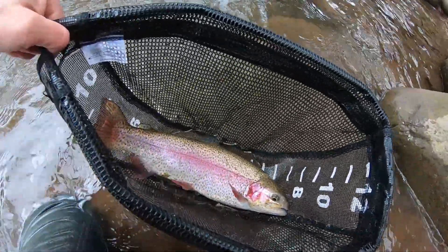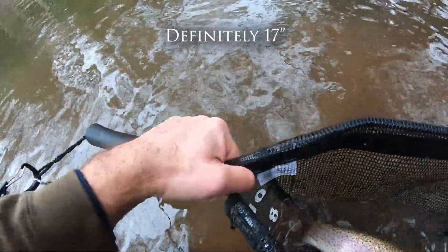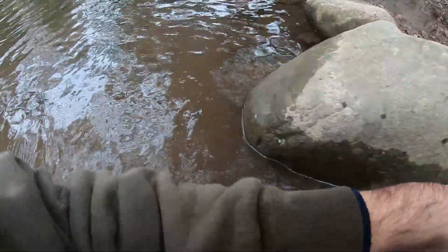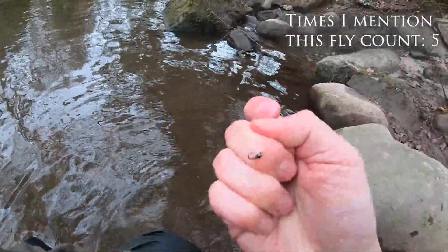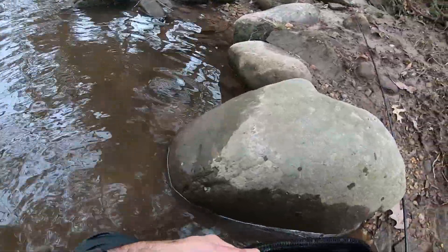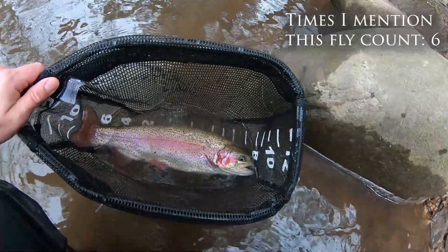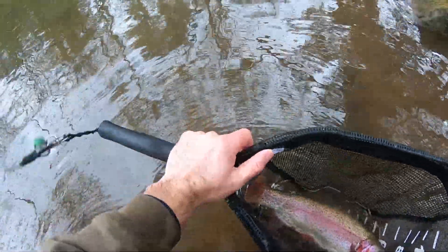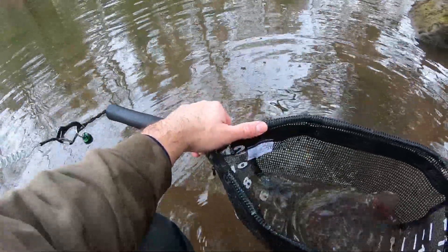That is a good-looking fish. Let me measure — maybe 7 to 16 and a half, maybe 17 inches. It took my Pertagon! Second fish on my Pertagon. Where did the dropper fly go? Oh, it's up there, I just couldn't see it. They like my Pertagon! That is a nice, very colorful fish — a nice female. I'm going to say 17 inches, might be 16 and a half, but that is a tank! Oh my gosh, that is such a big, fat, chunky fish. That one did not want to come in.